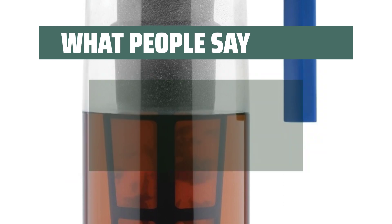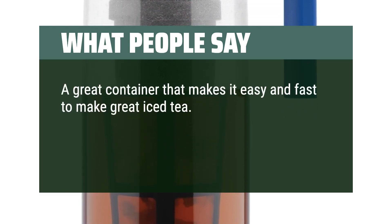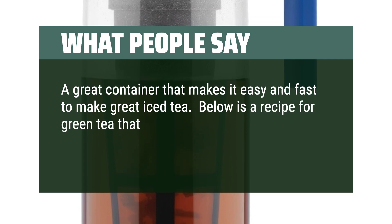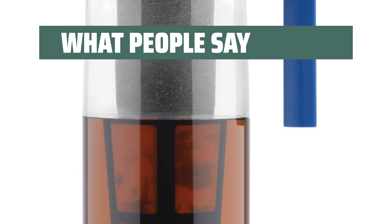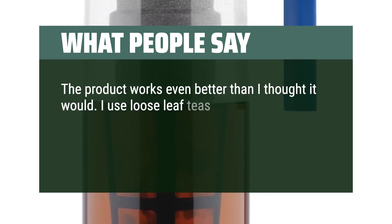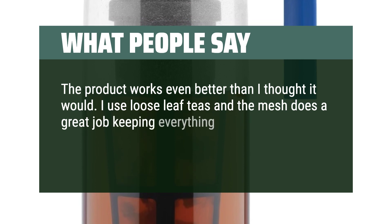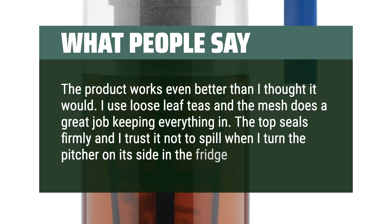What people say: A great container that makes it easy and fast to make great iced tea. Below is a recipe for green tea that I had been making for some time — this is perfect for it. The product works even better than I thought it would. I use loose-leaf teas and the mesh does a great job keeping everything in. The top seals firmly and I trust it not to spill when I turn the pitcher on its side in the fridge.